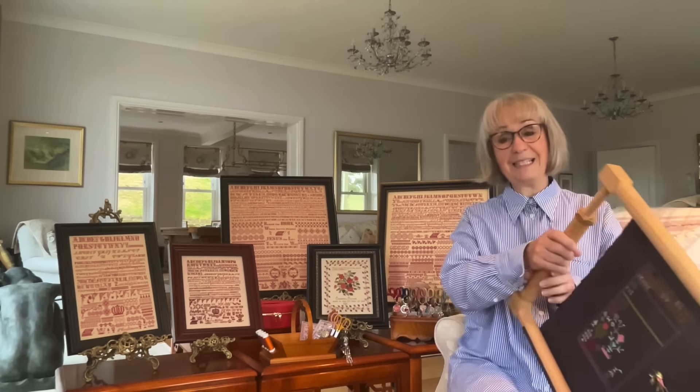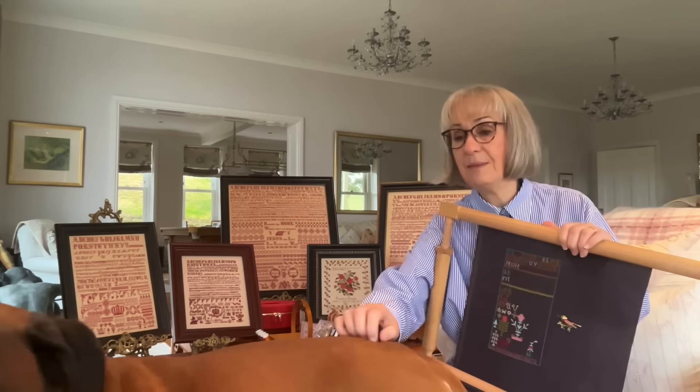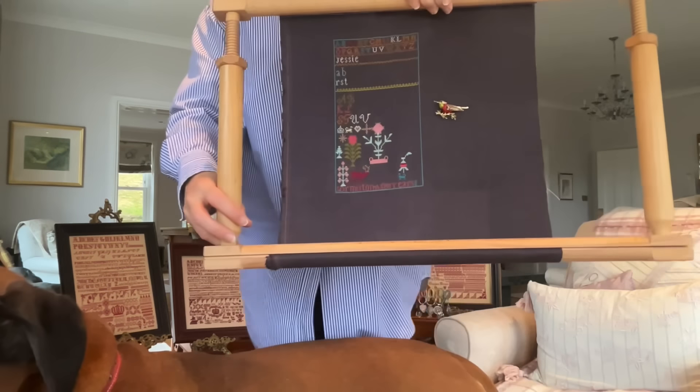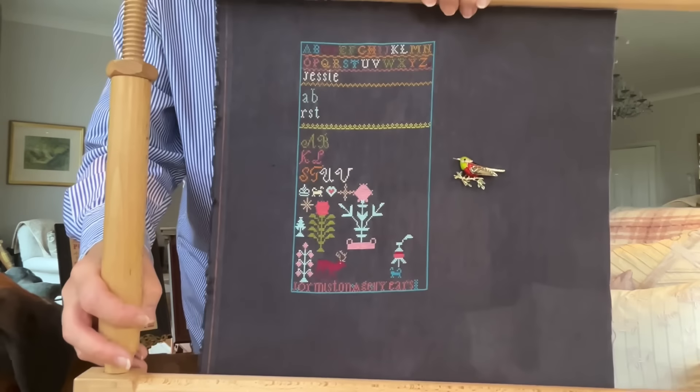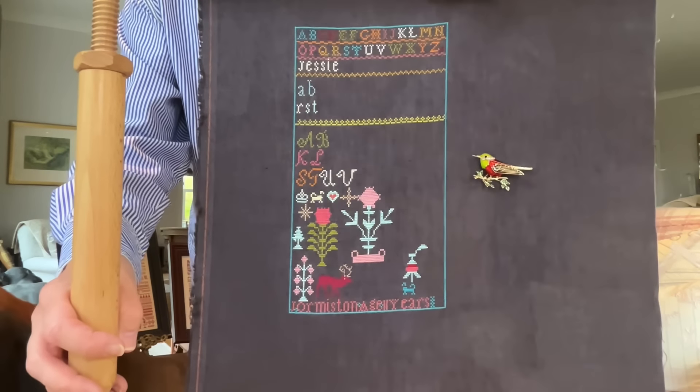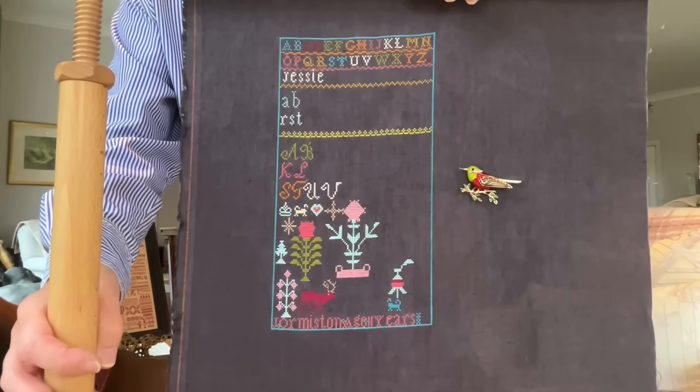I've been going great guns on Jessie's sampler — here it is. The colours are amazing on the black swan linen.